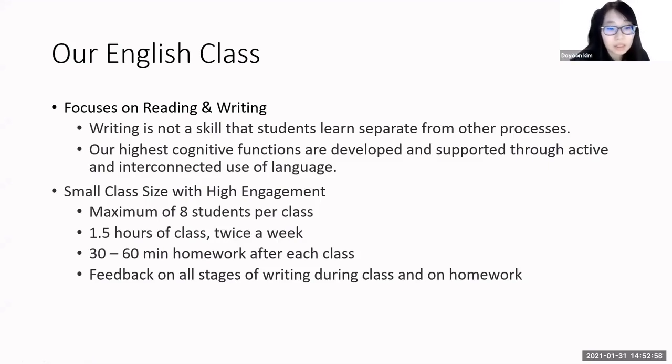Consistent and frequent feedback to each student during all stages of reading is highly important to improve writing skills and keep students engaged with the writing process. Our English classes benefit from a small class size of eight or less, which allows us as teachers to provide the attention that each child needs.